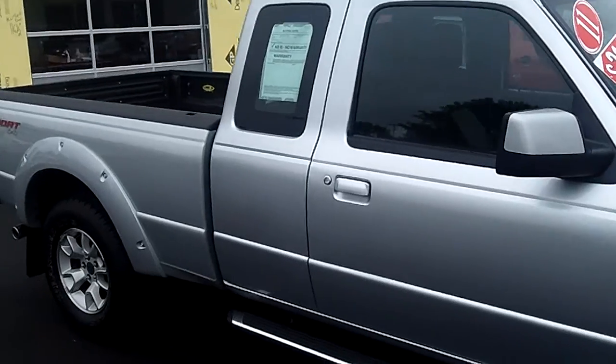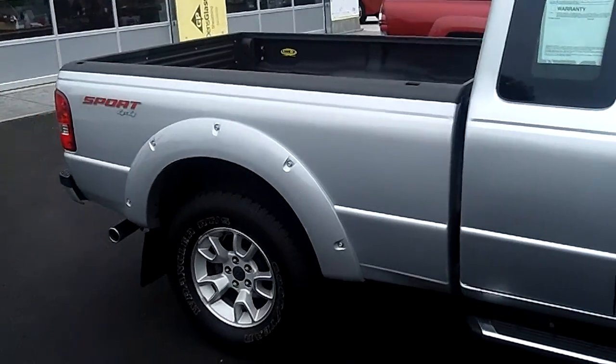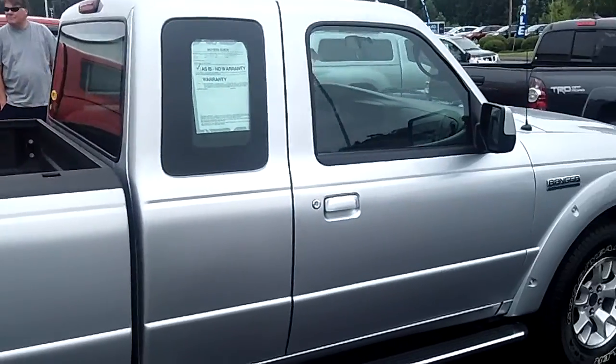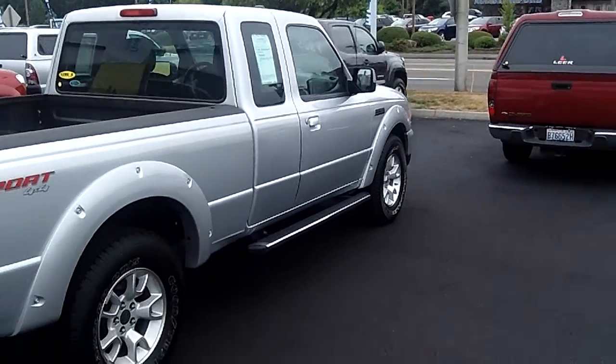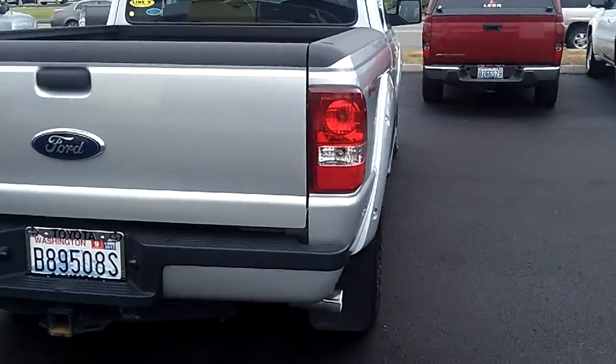Good looking little 4x4. Running boards, new tires, good looking rims. Max is behind the camera today giving you this virtual video walk around. It does have the spray-in bed liner with the factory tow hitch.